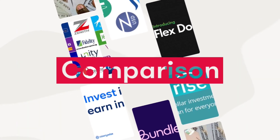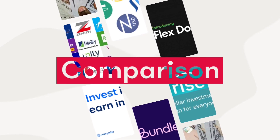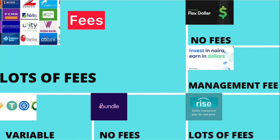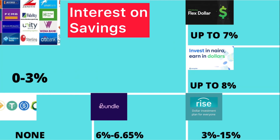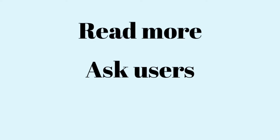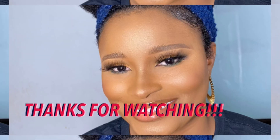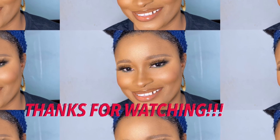Now I'm going to compare all of the methods I've discussed. It's not easy to withdraw to Naira from your dom account compared to other options. Bundle and FlexDollar are the cheapest options, and you get the lowest interest on your dom account. Don't forget to read more and ask users about these methods, and test one or two options before committing to any one of them. Thank you so much for watching. Have a lovely day. Bye!